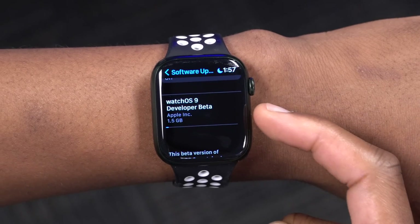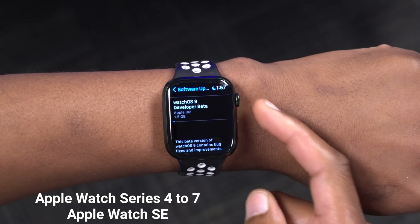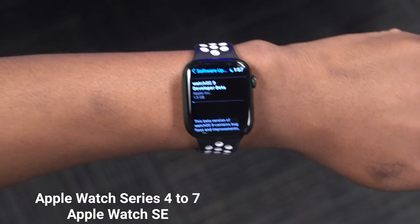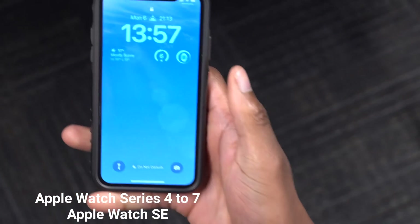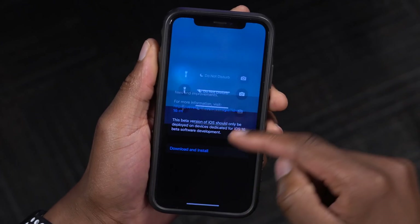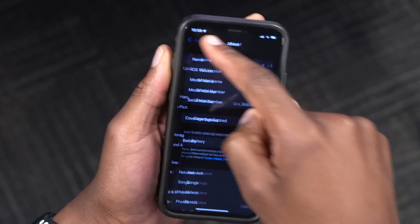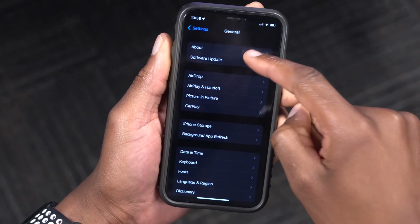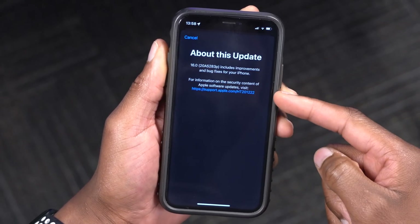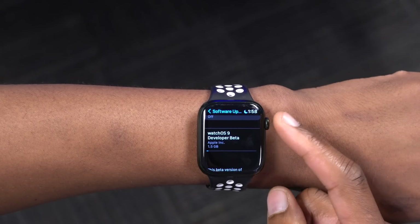The update size should be similar across all supported devices. The supported devices are Apple Watch Series 4, 5, 6, and 7, as well as the Apple Watch SE. Support for the Series 3 has been discontinued. To update, you need to be on iOS 16, which requires an iPhone 8 or newer — the iPhone 6s and 7 have been dropped. So for watchOS 9 you need an iPhone 8 or newer and an Apple Watch Series 4 or newer.